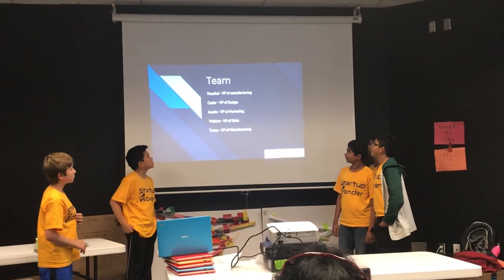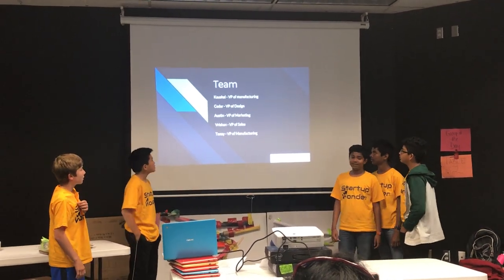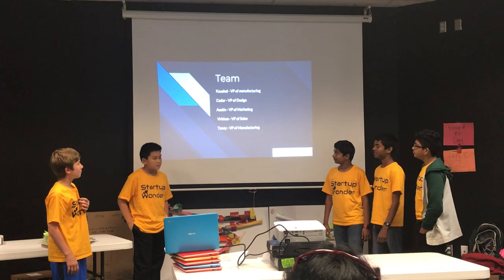I'm the VP of Manufacturing. I'm the VP of Design. I'm the VP of Marketing. I'm the VP of Sales. And I'm the VP of Manufacturing.